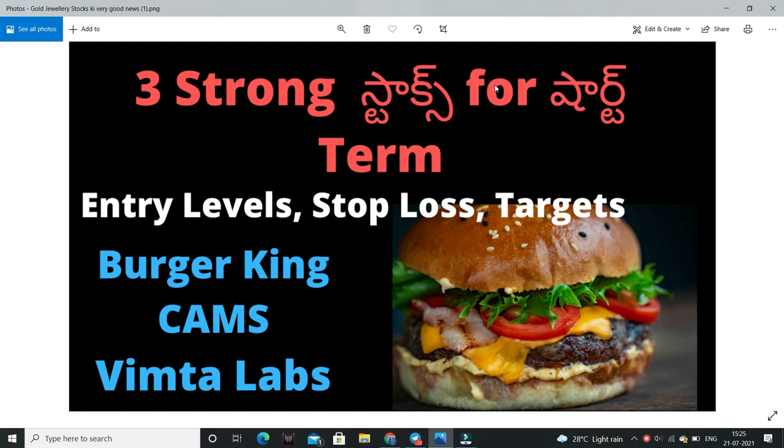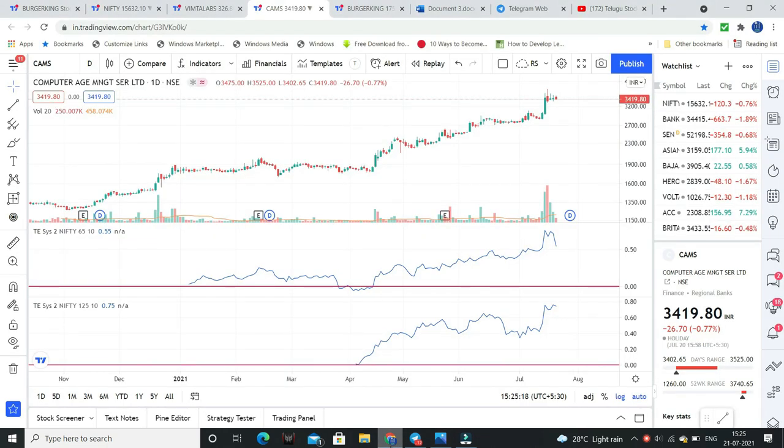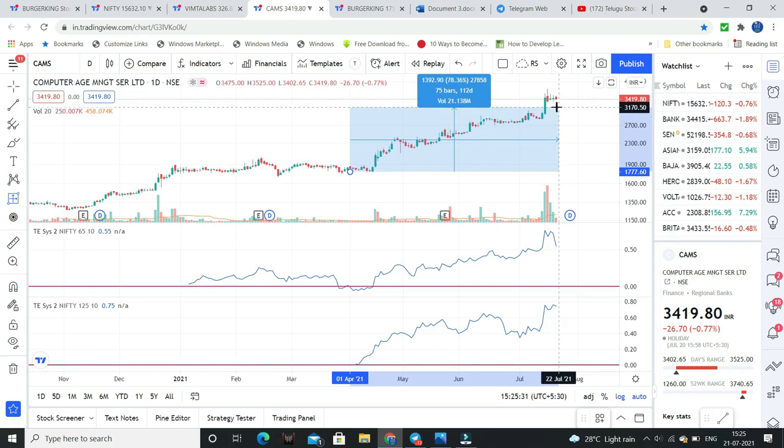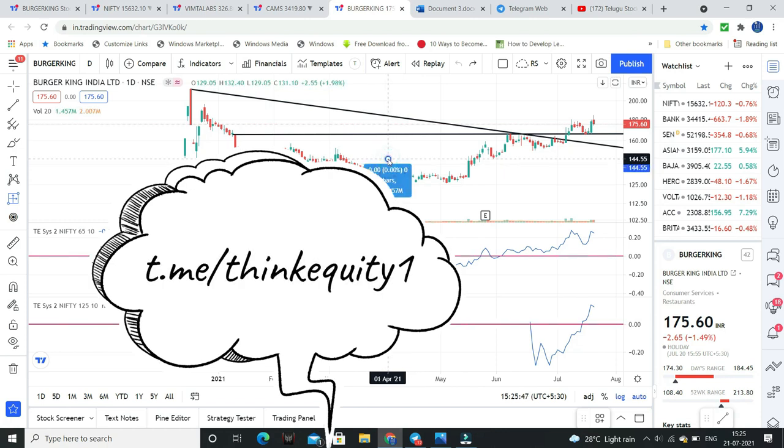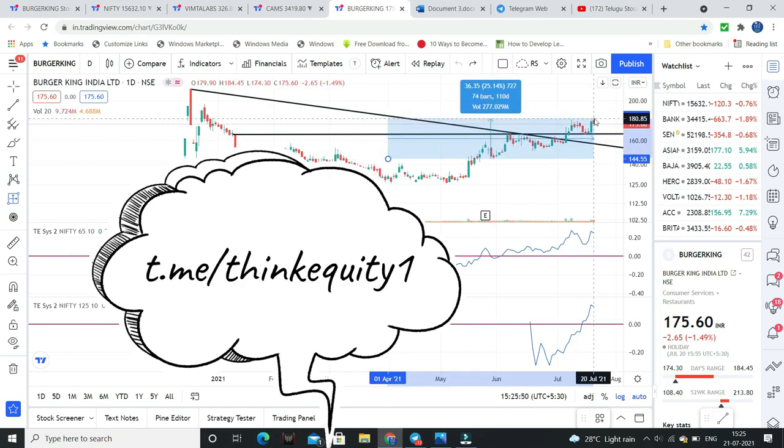So where do we get entry, where do we get stop losses, where do we get targets — I will discuss this. The first stock is Burger King, second is CAMS, and third is Vimta Labs. For example, if we take data from 1st April — around 110 days, roughly 3 to 3.5 months — Burger King has given more than 25% returns, and CAMS stocks around 78% returns from 1st April.